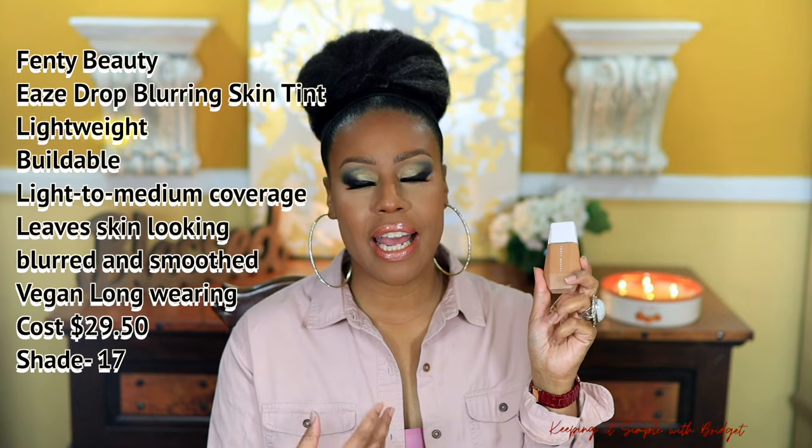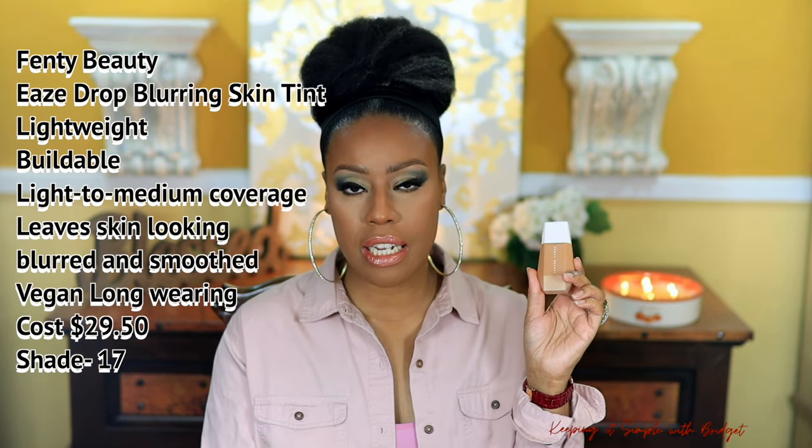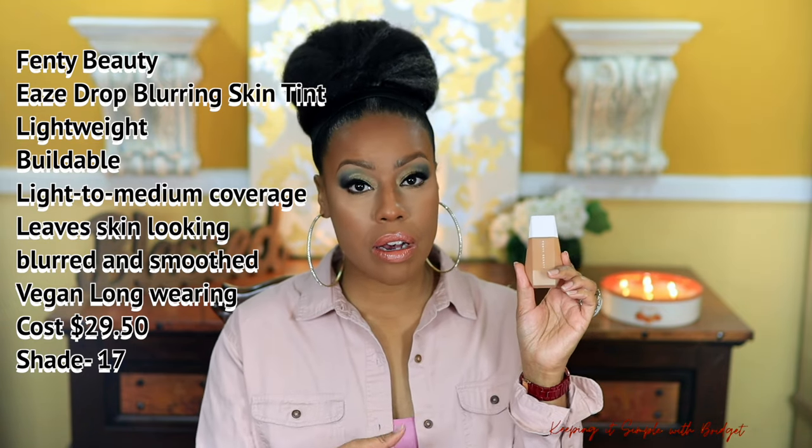Let's get into the first one — the Fenty Beauty Eaze Drop Skin Tint. I love this one. For a skin tint, it's got incredible coverage without feeling cakey or looking overdone. Even if you apply a second layer, although a second layer is definitely not needed. This foundation is affordable and it plays super well with other skincare products and makeup like concealer, powder, and things like that. Love the packaging — the little squeeze applicator makes it super easy for quick application.